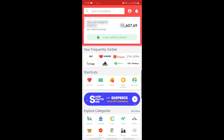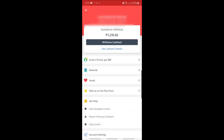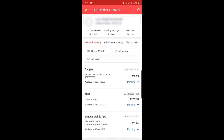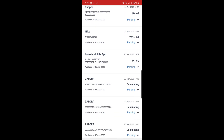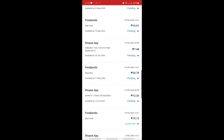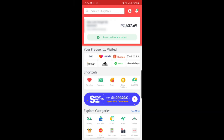You can also check your purchase history with the ShopBack app. Just click the profile icon on the upper right corner of the main menu, then click 'See Cashback Details.' In the cashback activity, you can browse your previous purchases. The total lifetime earning shows the points you've earned from all purchases made via the ShopBack app.